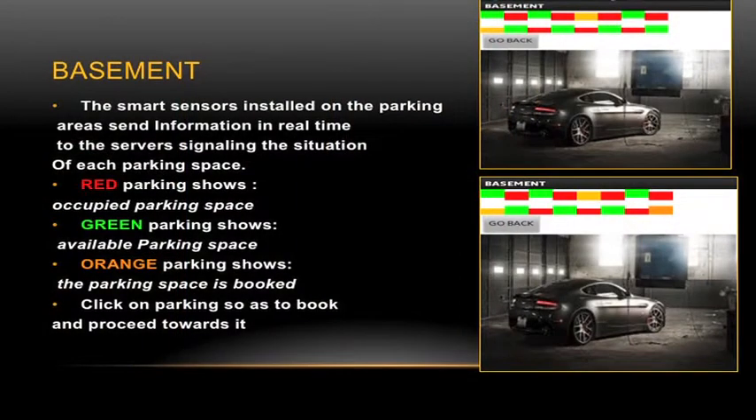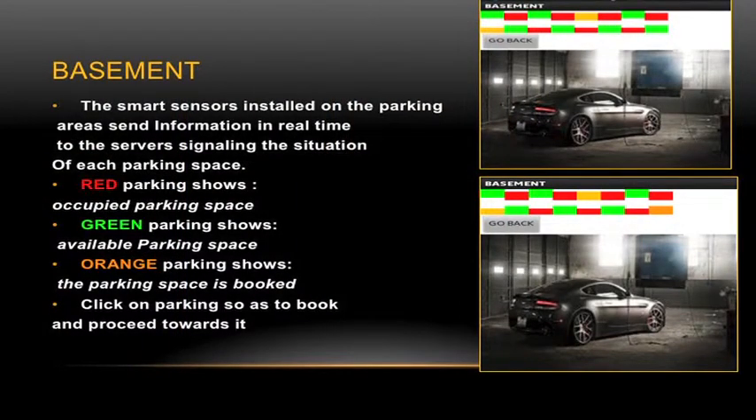PackLink works by using smart sensors installed on the parking slots. When you park, the sensors release a message through a wireless network to the server, providing you with an overview of the parking area where you are.